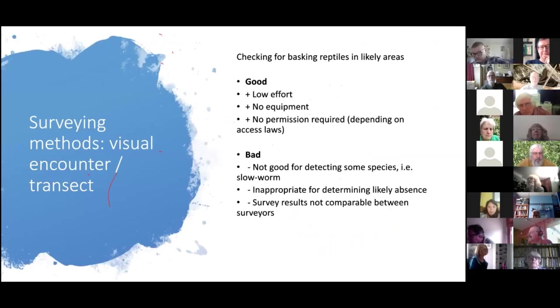A visual encounter survey is my favourite method — it's very low effort. You don't need any equipment, you just go out and look for reptiles. But it has pitfalls: it's not good for detecting slow worms, which prefer to be underneath things. You can work around this by looking under logs, old rubbish, or anything that heats up — you may find slow worms beneath those items.